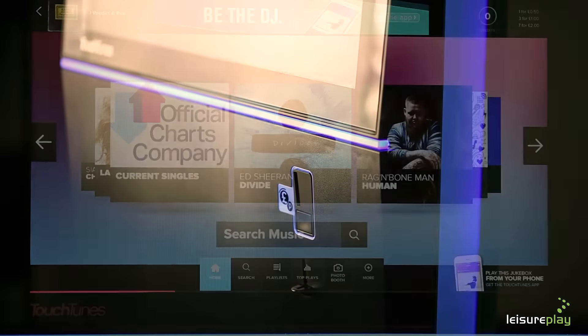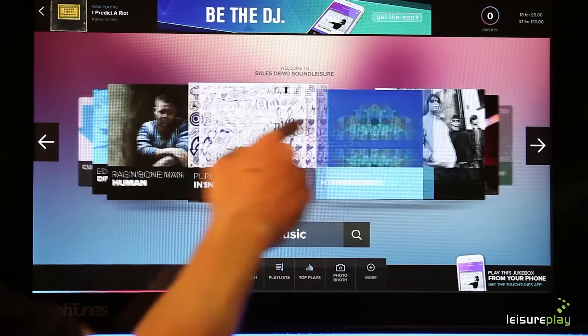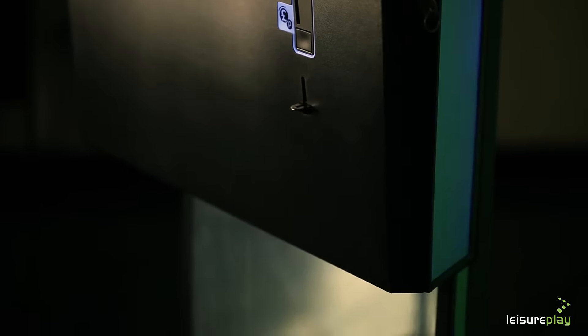Beautiful in design and outstanding in function, the Slimline's Touchscreen Palladium with high definition touchscreen display is suitable for any type of venue. Mood lighting can be set to suit your decor, creating a subtle presence and a focal point for any venue.